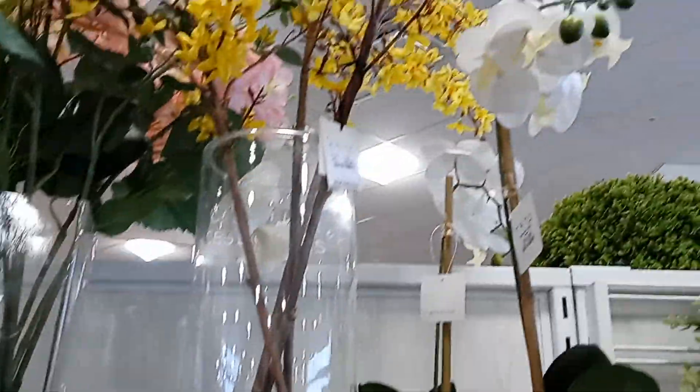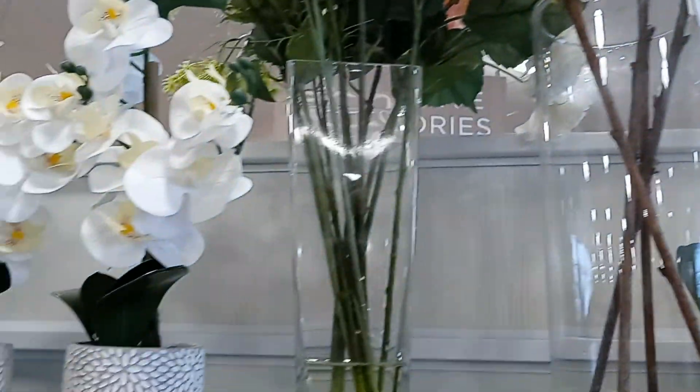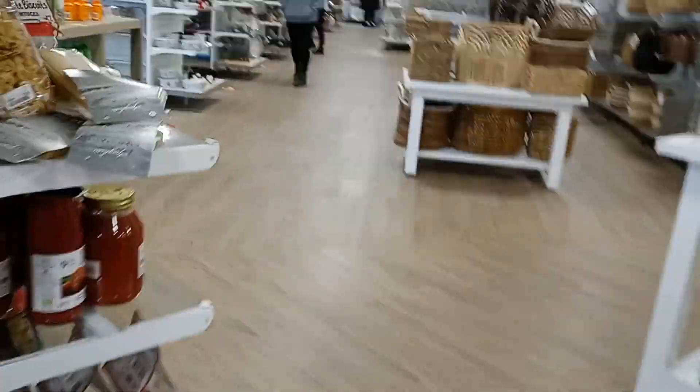Look at the big flowers — these would be good. And they got the little ones. $12.99. They are bringing the spring in already. So we're going to go down this next aisle and see what they have to offer. I love looking at their home decor first.